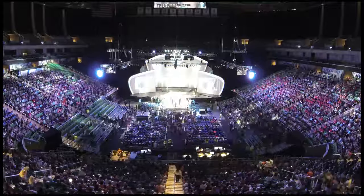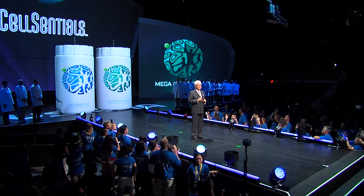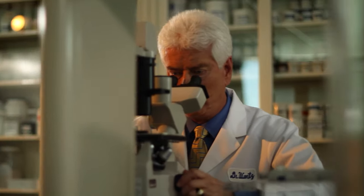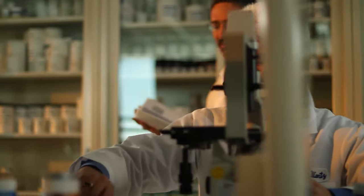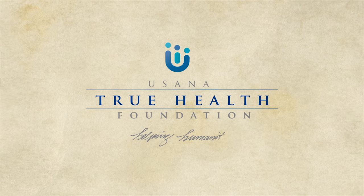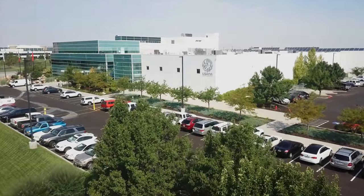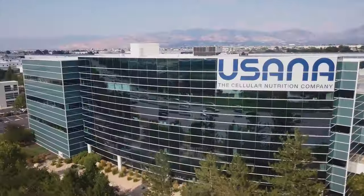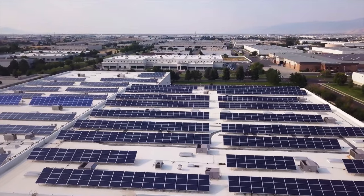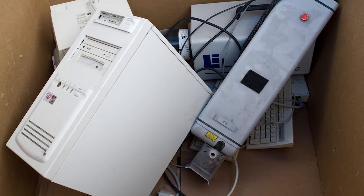I invite you to learn more about USANA. It's a company founded by a scientist, not a marketer. We've grown into a global leader in nutritional supplementation because people feel the difference when they use our products. Our commitment to Dr. Wentz's vision of creating a healthier world goes beyond our products. Ask an associate or employee about our philanthropic efforts around the world through the True Health Foundation, providing the essentials of life to those most in need. You might also be interested to know that USANA's corporate facility gets 100% of its energy from wind and its on-site solar panels, and we're able to cut our waste in half with a zealous recycling program.